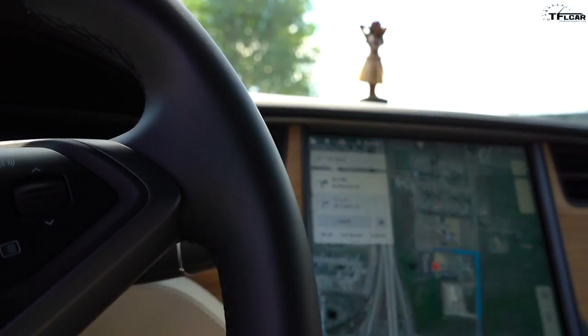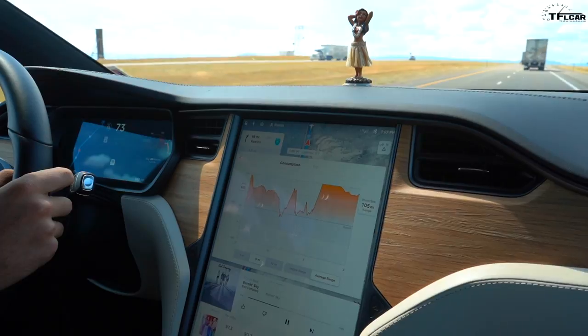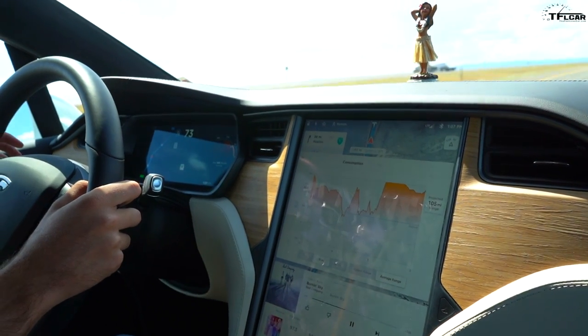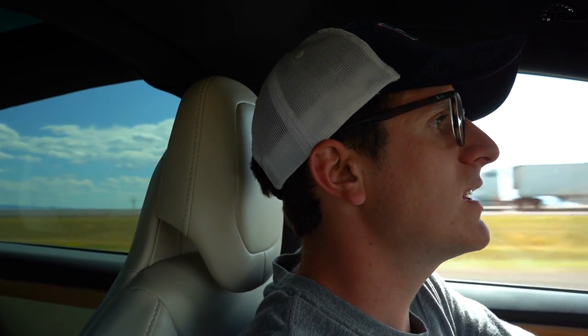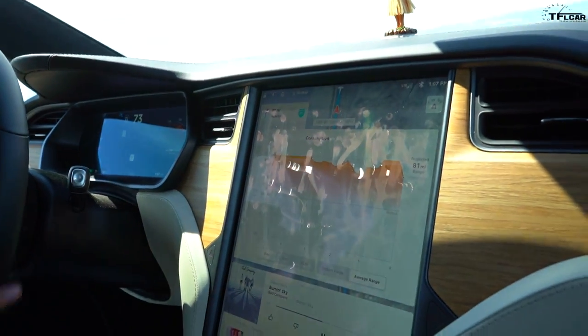Back on I-80 heading to Rollins and they're using almost 900 watt hours per mile again — not going to make the next supercharger. Doing 73 mph in a 75 zone. The 5-mile projected range shows only 80 miles, but the next supercharger is 89 miles away. They're barely out of Laramie and already in trouble.